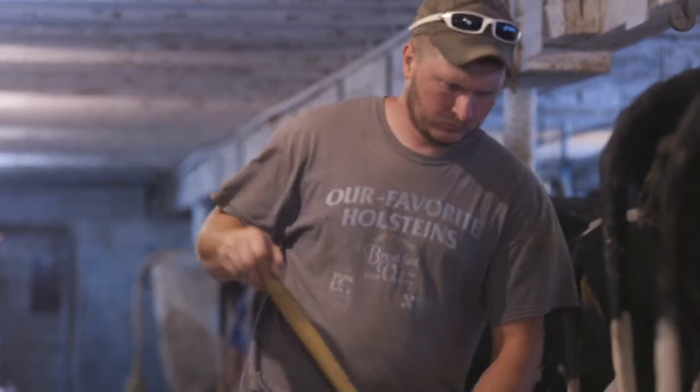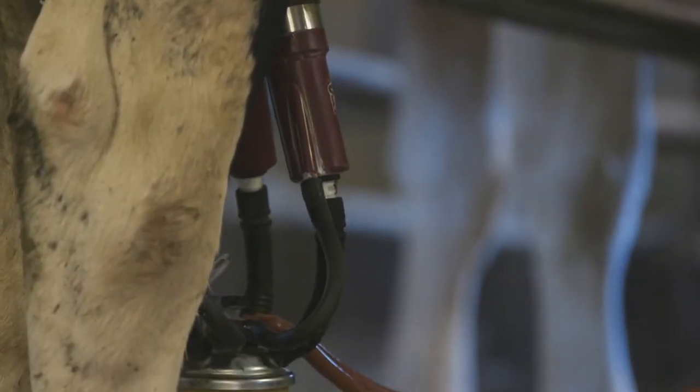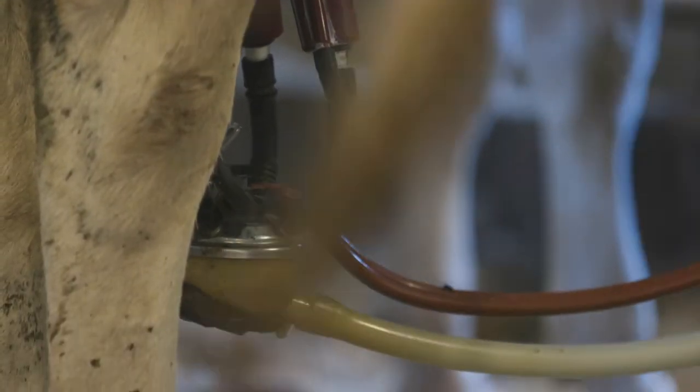Dairy farmers, consider this. What if you could extend the most productive years of a cow's life and add one or two more lactations from a mature cow? Dr. Dan Weigel, research director from the Zoetis Outcomes Research Group, explains.